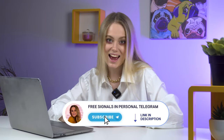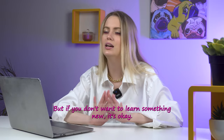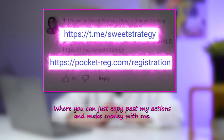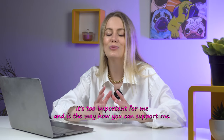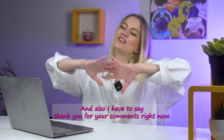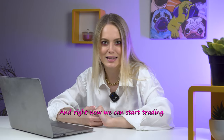Hello everyone, Lolis here, and today I will be sharing with you my new sweet strategy. I remind you that it's the easiest way to study something new with me. But if you don't want to learn something new, it's okay — I will be waiting for you in my Telegram where you can just copy-paste my actions and make money with me. Thank you for your likes, your subscriptions on this channel, and for your comments — you can see them on my screen. Right now we can start trading, so let's go.